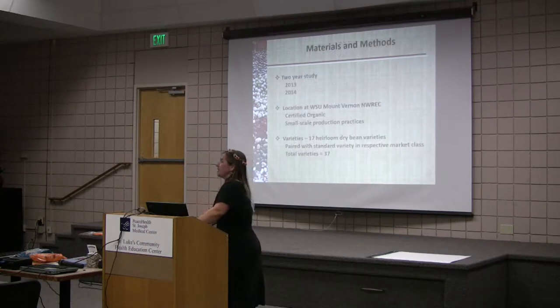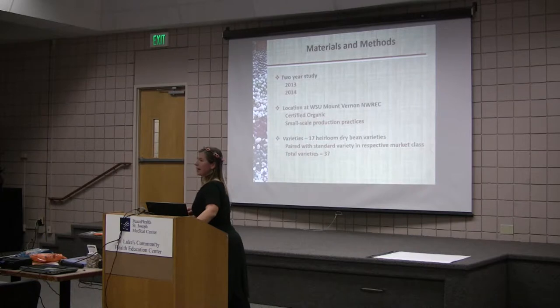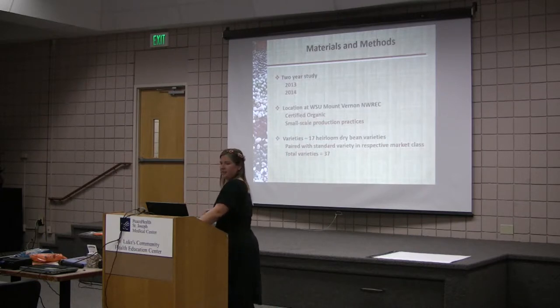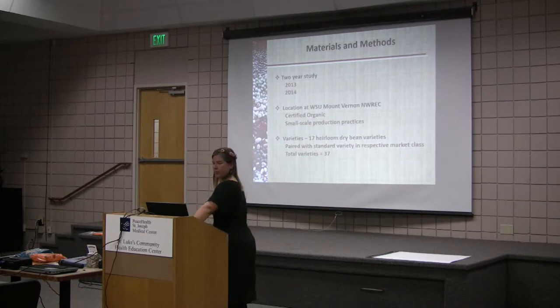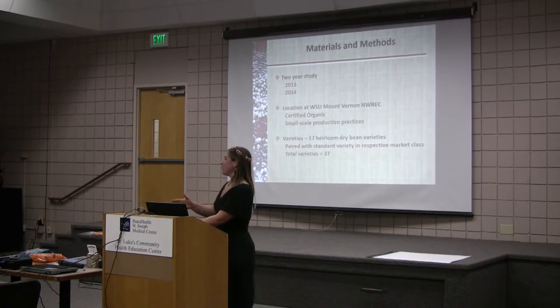This was a two-year study — it started last summer and we just finished this year's harvest and threshing. We did this at WSU Mount Vernon on certified organic land using small-scale production practices. I had 17 heirloom dry bean varieties in this trial and compared those to standard varieties, for a total of 37 different varieties. Last year it was a smaller number; this year it's increased.